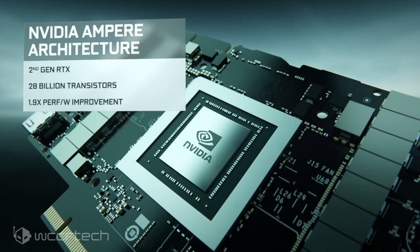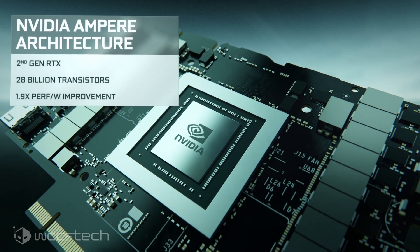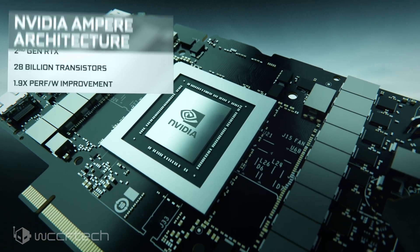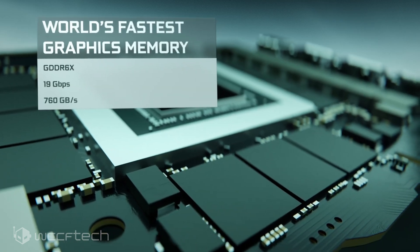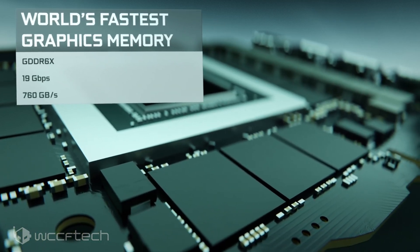Since the main core configuration is entirely brand new, the previous leaks, clocks, and TMU/ROP counts should now be dismissed. As for the memory, the card will feature a 12GB buffer of GDDR6X.